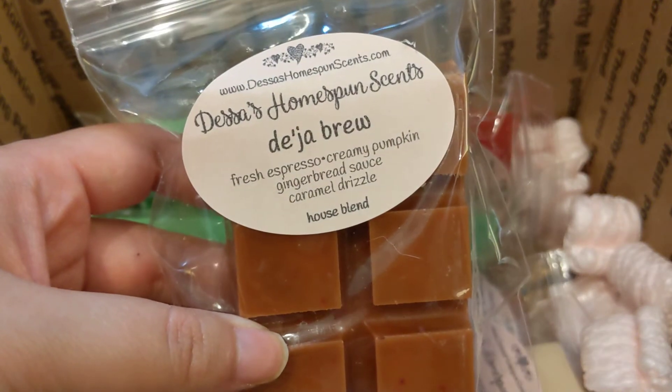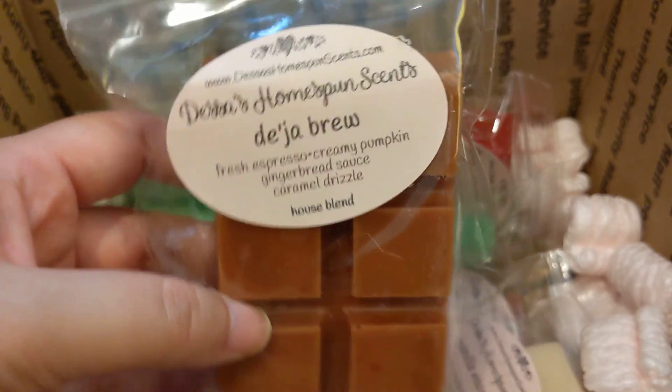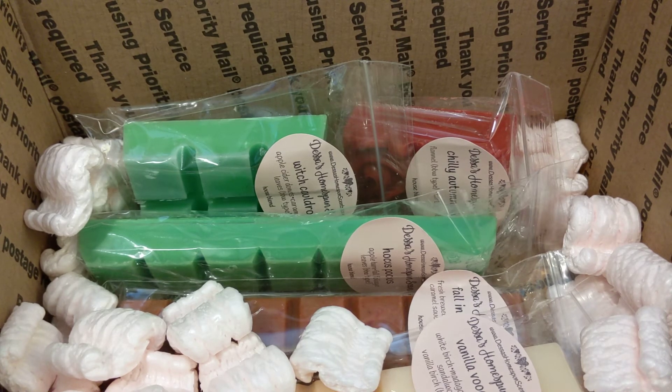Next we have Deja Brew, which is fresh espresso, creamy pumpkin, gingerbread sauce, and a caramel drizzle. Whoa, that is really strong on the espresso, and you do get gingerbread. I honestly just get espresso and gingerbread — not really getting any of the pumpkin or the caramel, but it is good. Definitely strong.